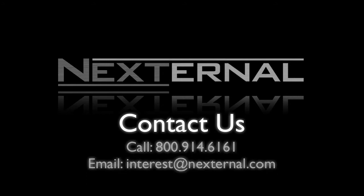Contact us today to discuss your specific business needs, schedule a one-on-one online demonstration, or take Nexturnal for a test drive with our 15-day free trial.